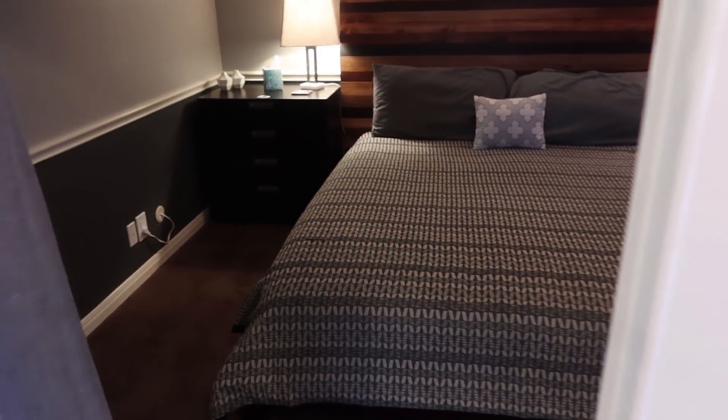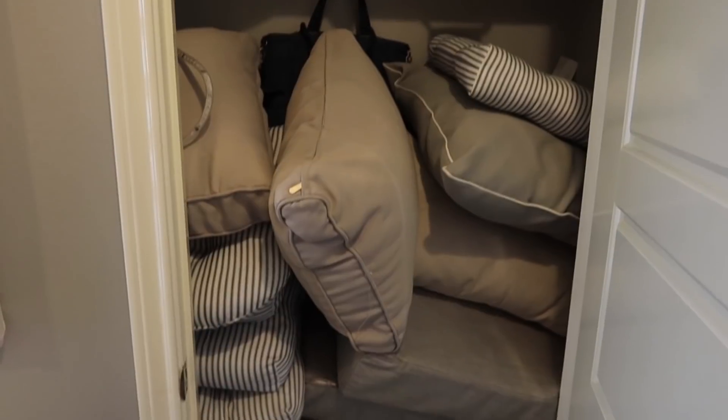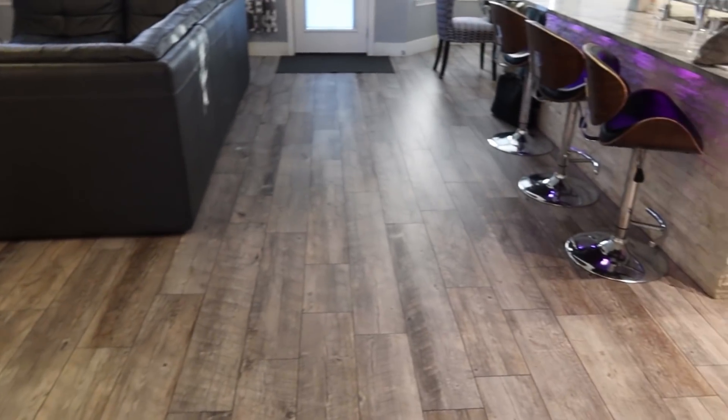So this is just one bedroom, no closet — king size bed. Then if we keep walking this way, we've got the hall closet here where they have all the pillows and cushions for outside. I'll show you guys outside in a little bit.